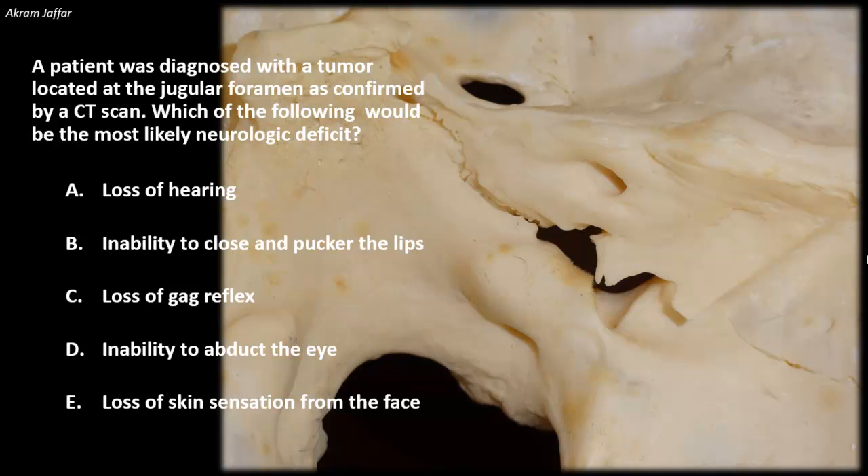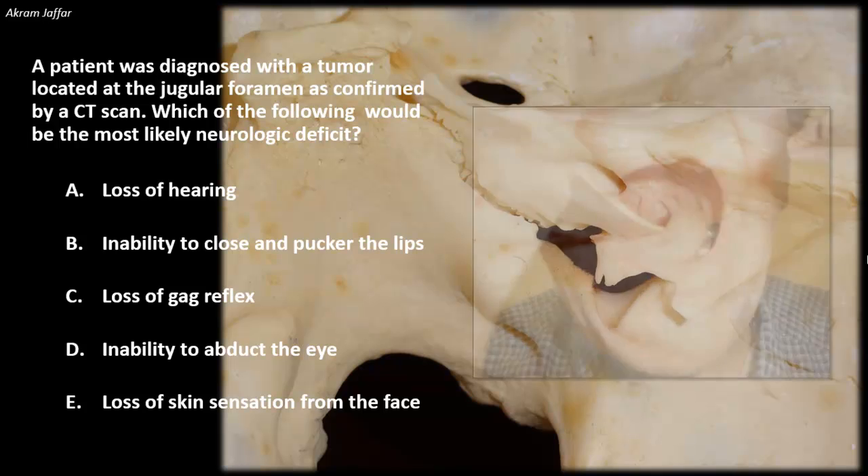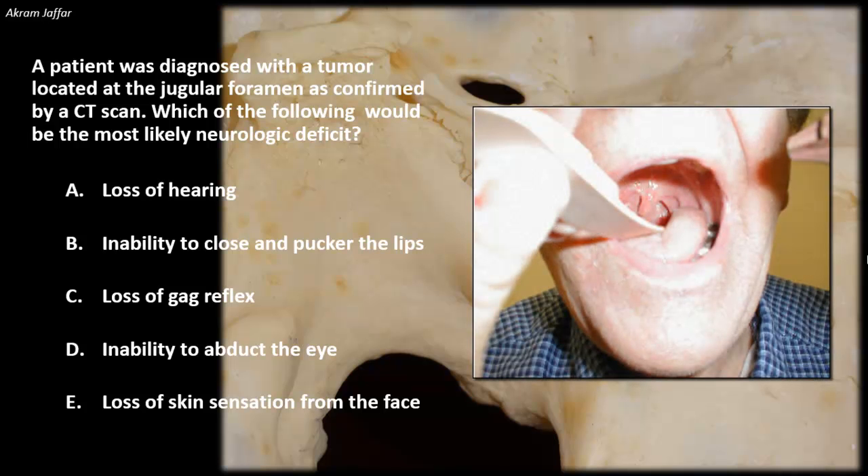First, we need to define the gag reflex and specify its afferent and efferent components. In the gag reflex, when gently touching the posterior wall of the pharynx with a soft cotton swab or tongue depressor, contraction of pharyngeal muscles results. This implies sensory stimulation of the pharyngeal mucosa, and it is the glossopharyngeal nerve that provides the sensory input, whereas the vagus provides the motor output — that is, contraction of the pharyngeal muscles.